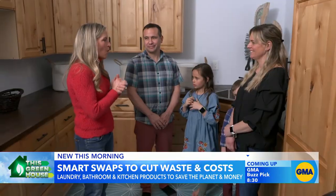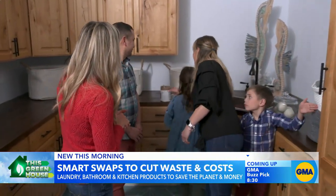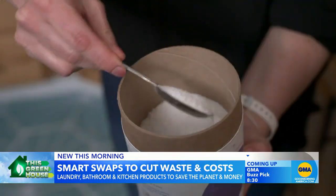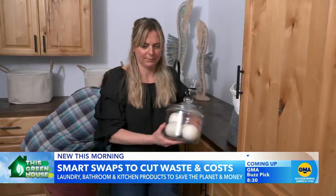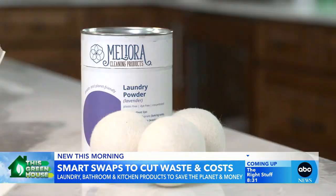Starting with laundry detergent — the powder is amazing. It comes in a cute little cardboard container with no plastic at all. You only need to use a little bit, so it's going to last a really long time. They also opted for dryer balls instead of dryer sheets. Those can be used for a whopping 1,000 loads, and they're chemical-free.